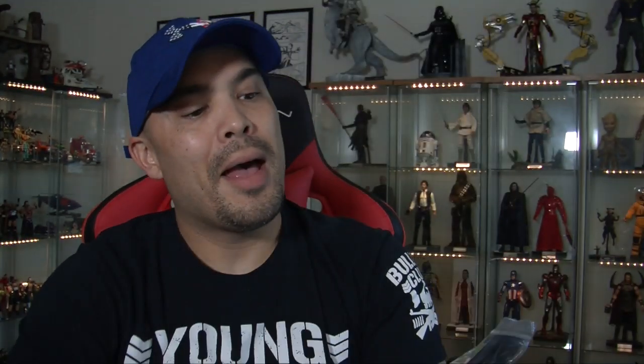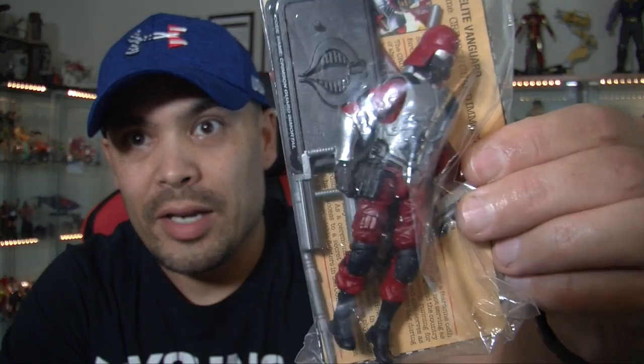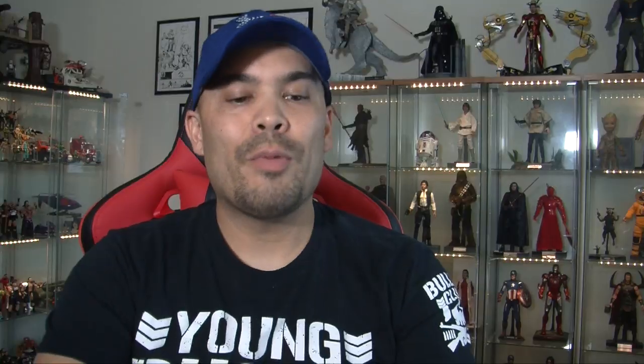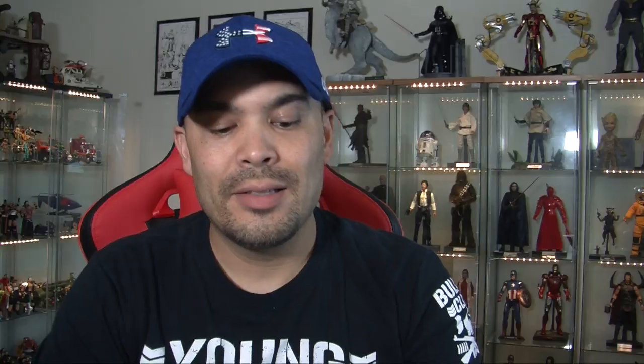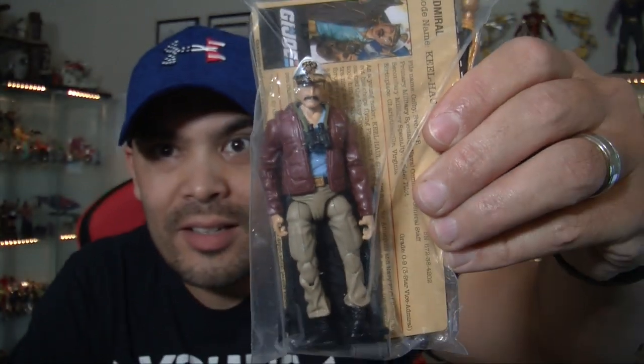Starting with Pythona, a Cobra La Emissary. I will take these out of the bags at the end of this episode. Next we have the Cobra Elite Vanguard — this is the Crimson Guard Immortal. Next we have Ninja Commando Dojo, a sneak peek. Next we have Charbroil, Ninja Commando Banzai, and Kim Arashikagi also known as Jinx from the GI Joe animated movie.